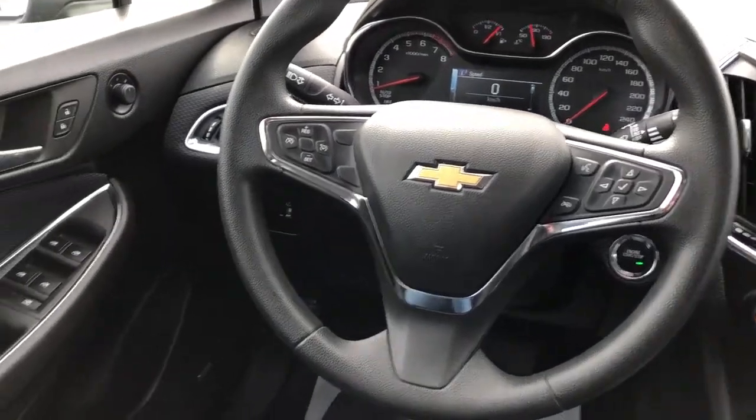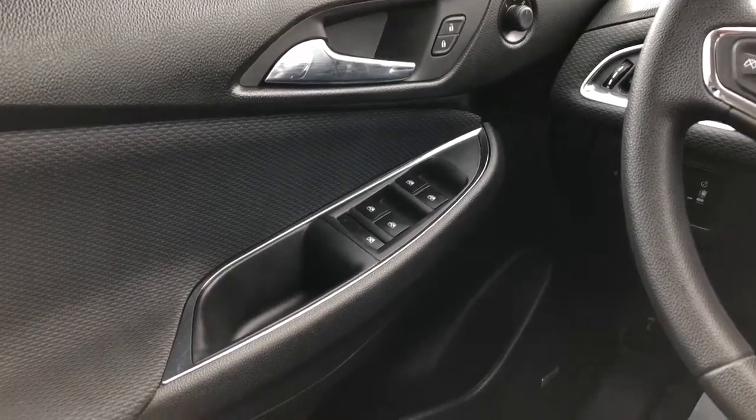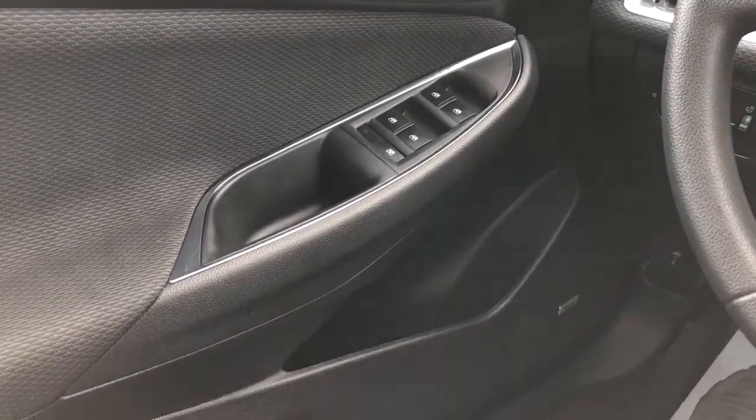On to the interior of the Cruze now. On our door panel we can see we have our chrome door handle, window and mirror controls, as well as both speaker and storage. On the side of the seat we have our power adjustable seats.